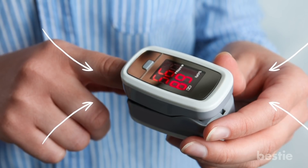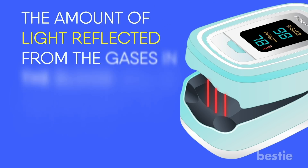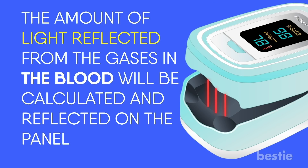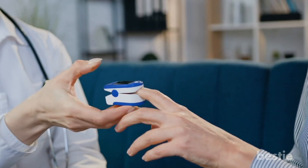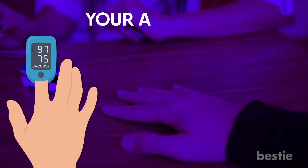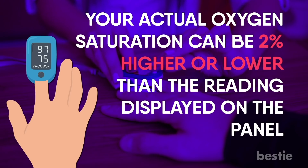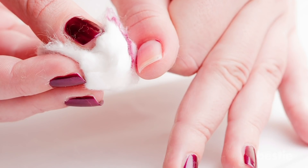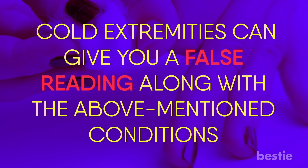The pulse oximeter can be attached to your finger, big toe, or even your earlobe. It uses infrared light that travels through your capillaries, and the amount of light reflected from the gases in the blood is calculated and shown on the panel. This reading is commonly referred to as SpO2 level. However, this device is not very accurate — you have to consider an error window of 2 percent, meaning your actual oxygen saturation can be 2 percent higher or lower. Also make sure to remove nail polish before using it, as cold extremities can also give a false reading.